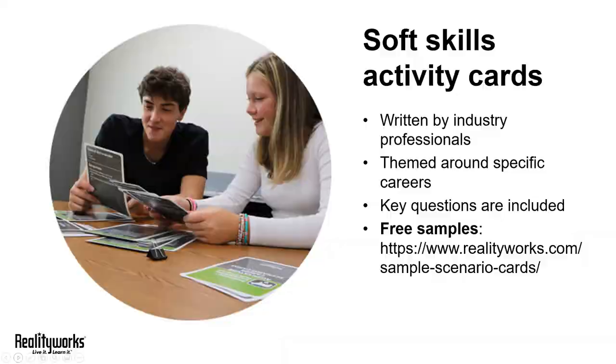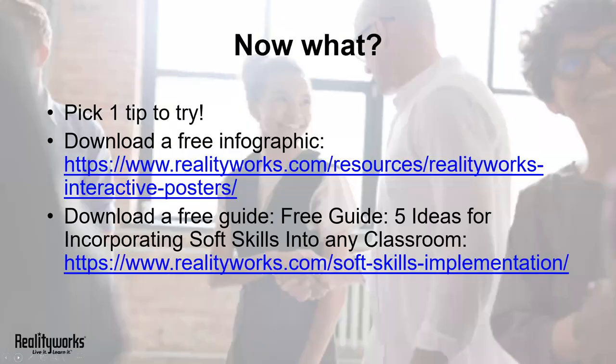So now what? I encourage you to try one of the tips I shared today and see if it works in your classroom. I also encourage you to visit our website — we offer a free downloadable classroom poster featuring the top 20 soft skills today's employers need.